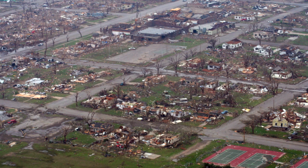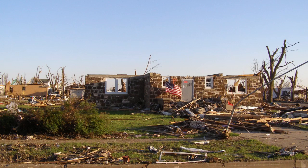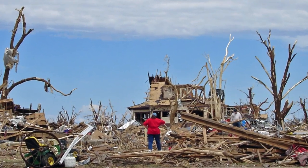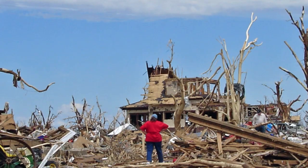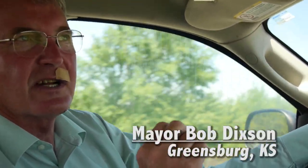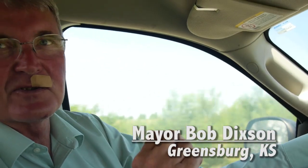But in the midst of that, and in the midst of losing 11 lives — because that's the human factor of it — we're blessed with a tremendous opportunity to build a community back, build it green and sustainable, like our ancestors built for us. It's about what we can do for future generations and be good stewards of those resources.